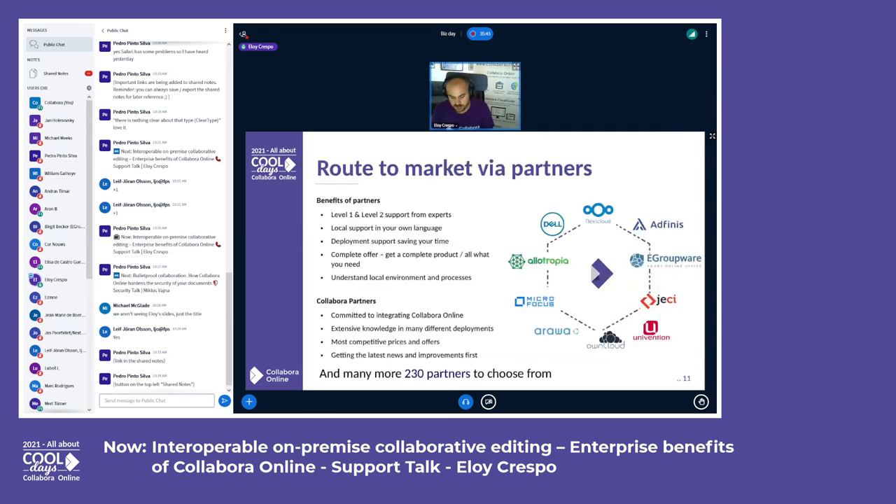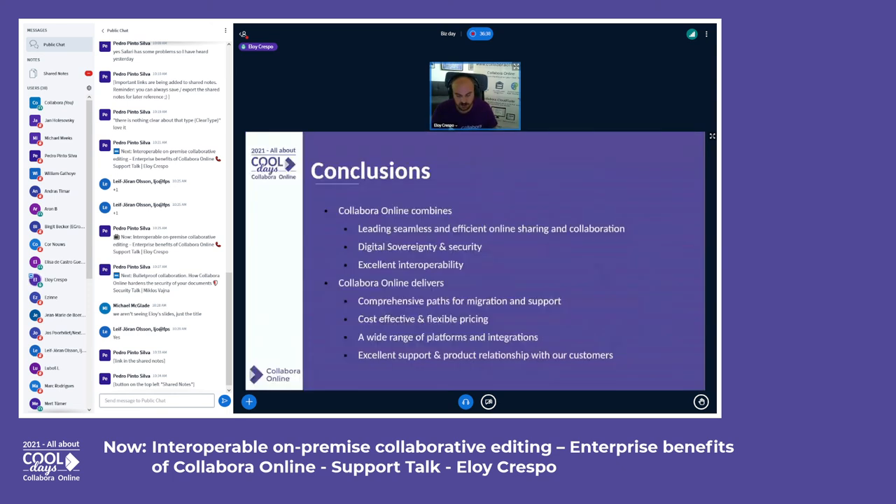We have a clear route to market as a channel company — we love to sell our products via official partners. They offer level one and level two support in your own language, local support, deployment support, and a complete offer so you can start working on your new cloud environment without contacting multiple vendors. Our partners are committed to integrating Collabora Online, have extensive knowledge in many different deployments, get our most competitive prices, and always receive the latest news first. We have more than 230 partners worldwide.